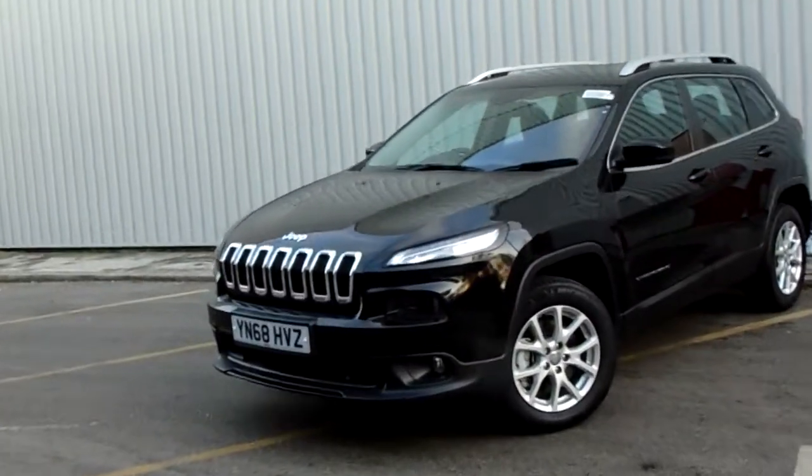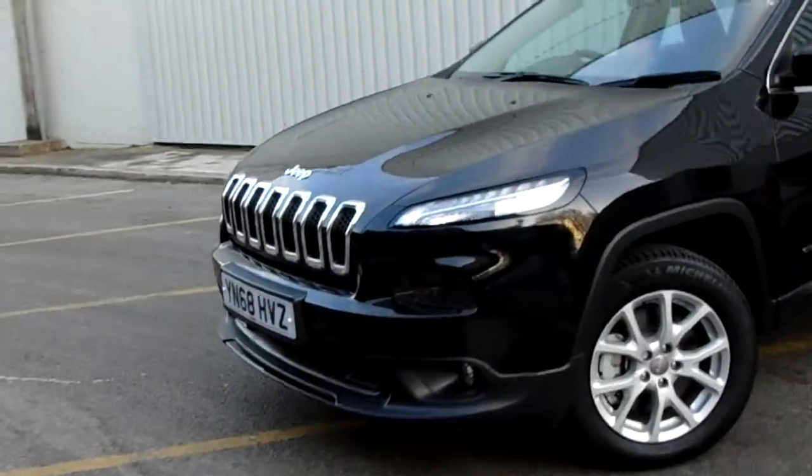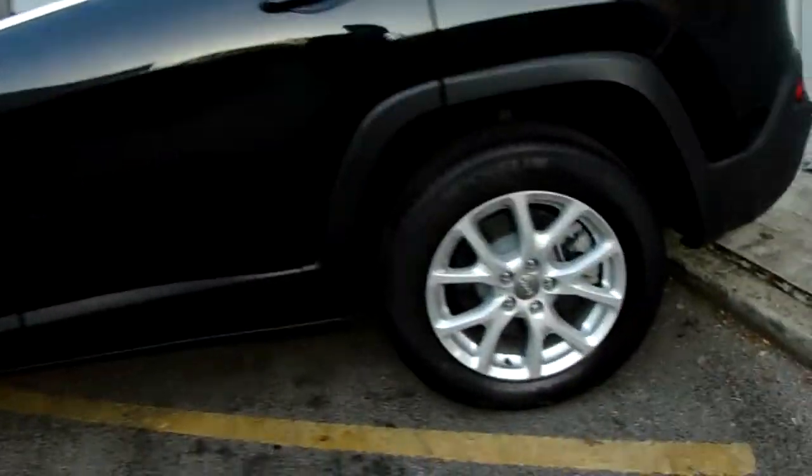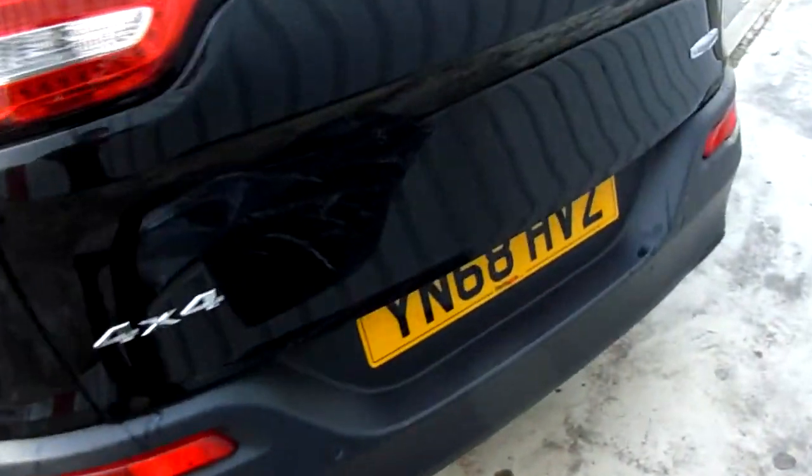The car comes complete with 17 inch multi-spoke alloy wheels, a really nice grille, five doors, roof rails, and you can see the finish on those alloy wheels there.